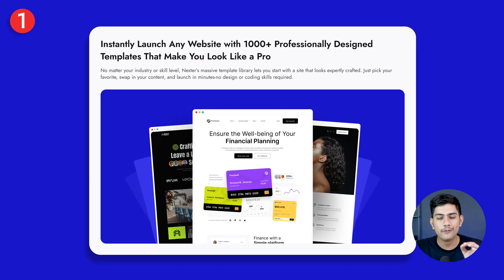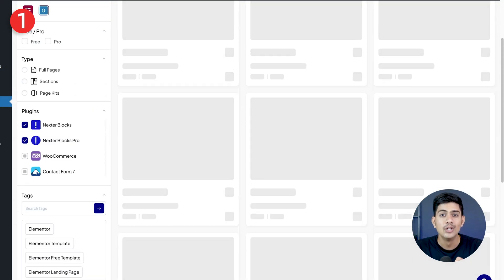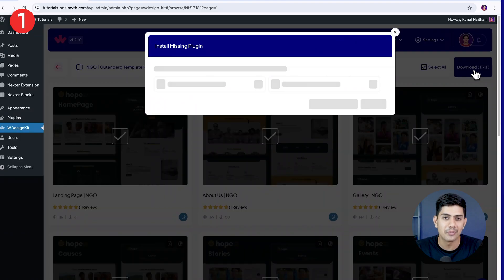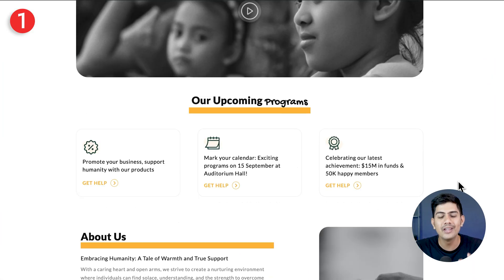Let's kick things off with the first feature — and it's a big one. Nexter comes packed with over 1,000 ready-made professional templates, so you can launch a site that looks like it's built by a top agency. Just choose the design that matches your brand, add your content, and you're live in minutes. No coding, no headache.